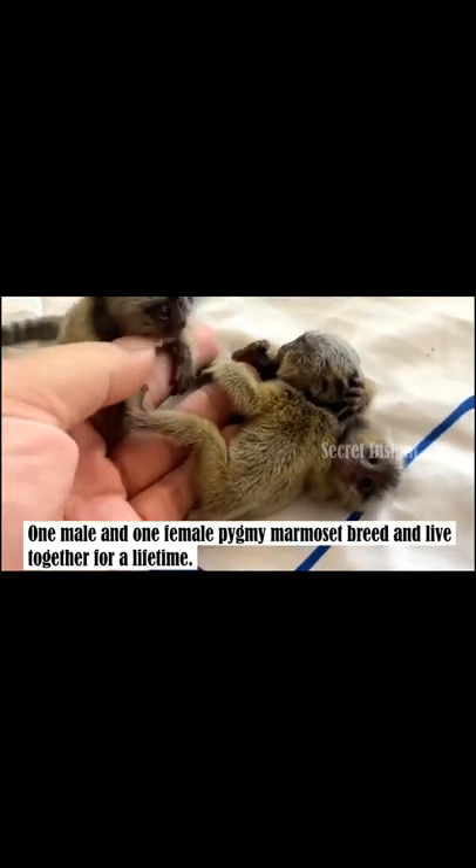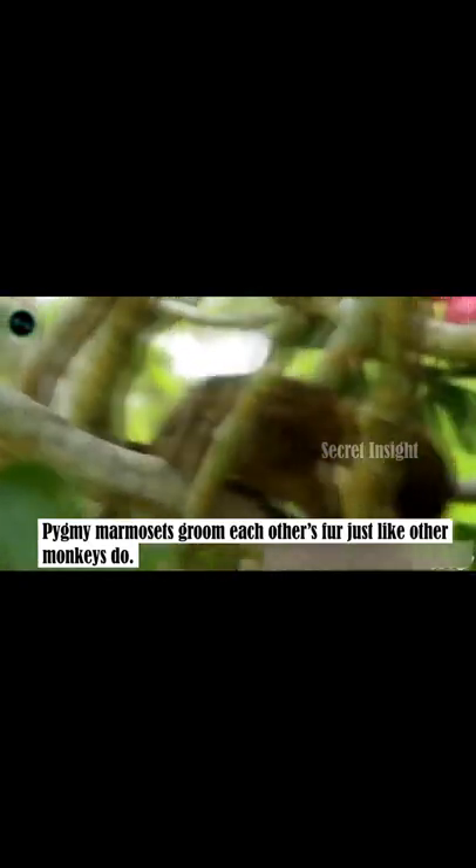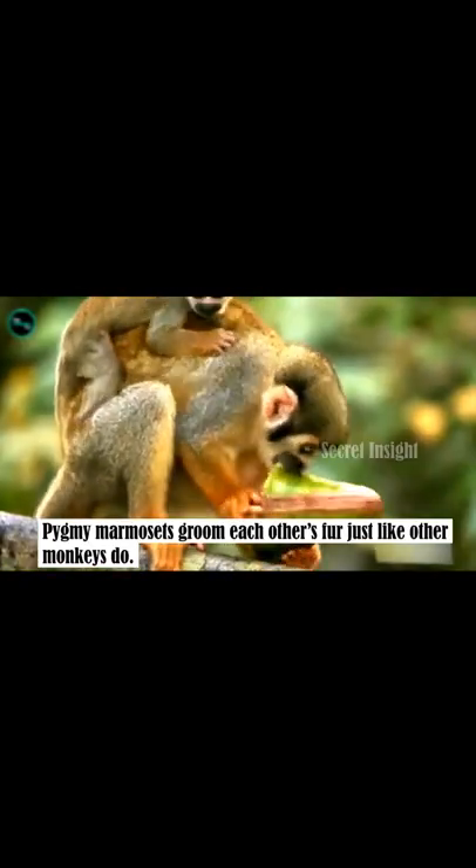One male and one female Pygmy marmoset breed and live together for a lifetime. Pygmy marmosets groom each other's fur, just like other monkeys do.